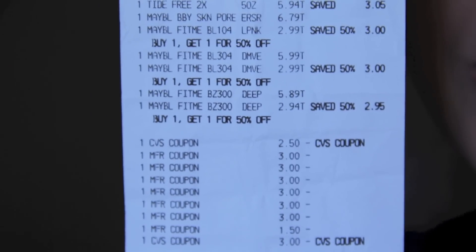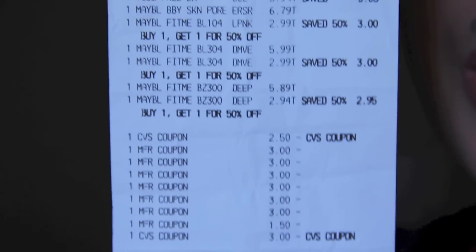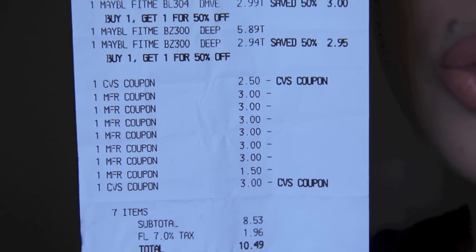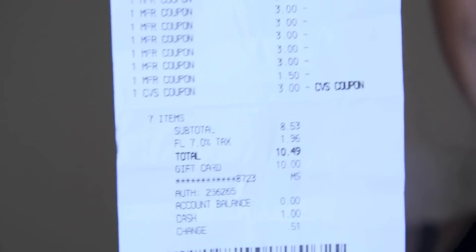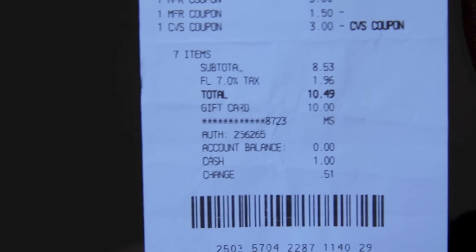The lime does not have to be included — that was just something I wanted to add to my transaction. But you do see the Maybelline item products and see all the coupons that I did use. I used a $3 CVS coupon, and right here you see I spent $10 but I got back a $10 gift card.